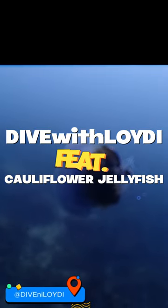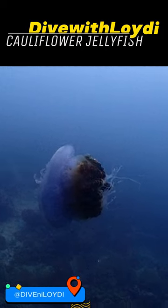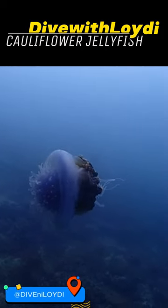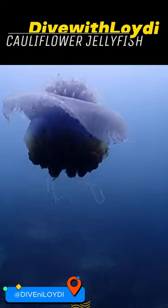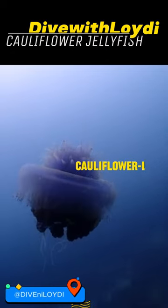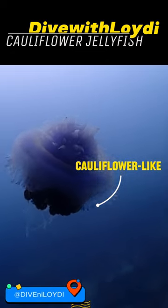Dive with Lloydy featuring the Cauliflower Jellyfish. Dive into the depths and meet the mysterious Cauliflower Jellyfish — it's like the hidden gem of the ocean. Not as famous as some other jellyfish stars, this jellyfish is like no other, with its bell covered in fleshy lobes that give it a cauliflower-like appearance.